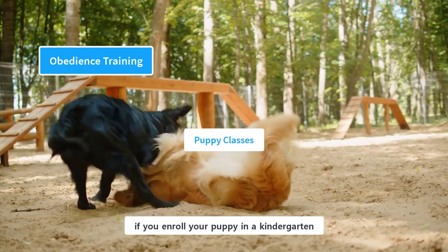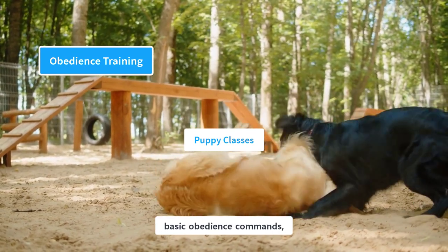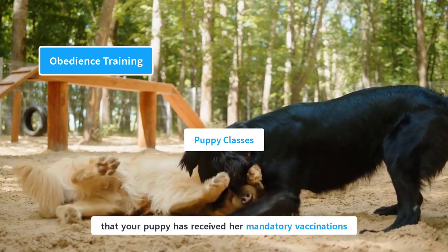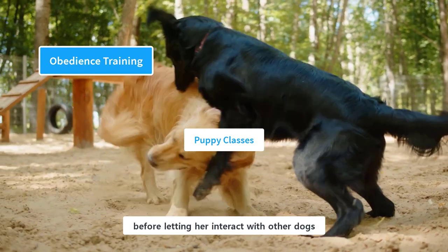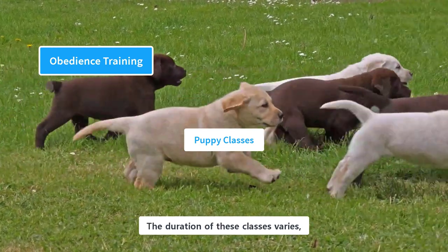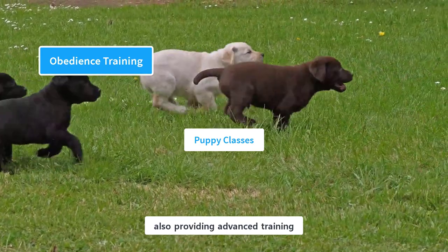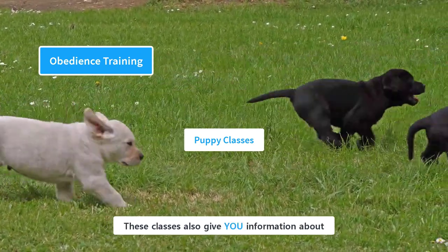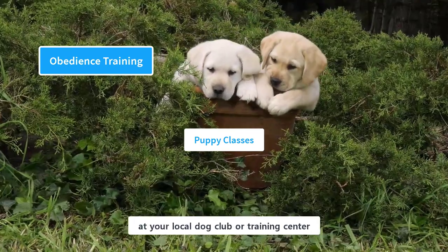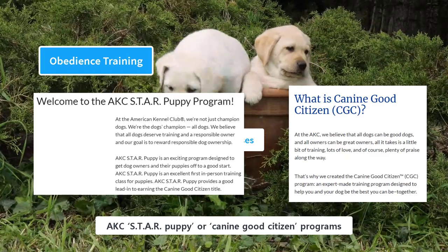It is very beneficial if you enroll your puppy in a kindergarten or obedience class. These training programs teach basic obedience commands and also provide an opportunity for socialization with other dogs. However, you need to make sure your puppy has received her mandatory vaccinations before letting her interact with other dogs. Enrollment starts when the puppy is 8 to 10 weeks old. Some classes are 4 to 6 weeks long, while others are longer, also providing advanced training. You can find these classes at your local dog club or training center, or sign up for the AKC Star Puppy or Canine Good Citizen programs.